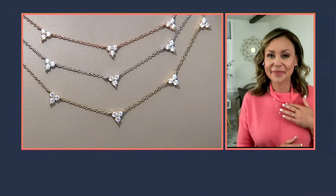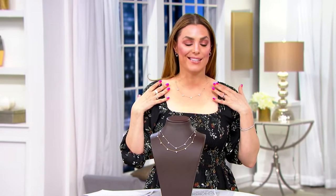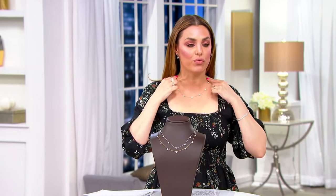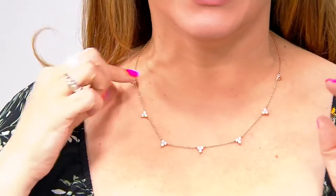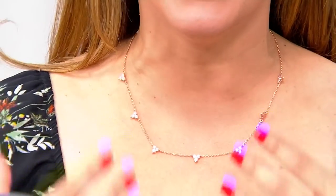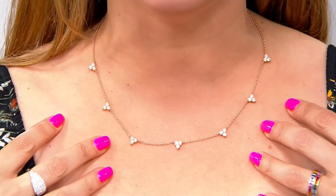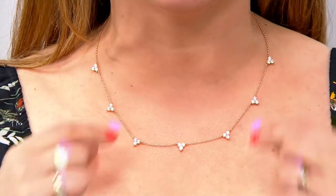This is really special. I knew it was special when I saw it, but now that I put it on, this is stunning. Delicate and beautiful, but you really get that payoff. I apologize — I put it on backwards on live TV — but just look at how gorgeous it is. That payoff of the diamondique stones — no one will ever know that these are not real diamonds.